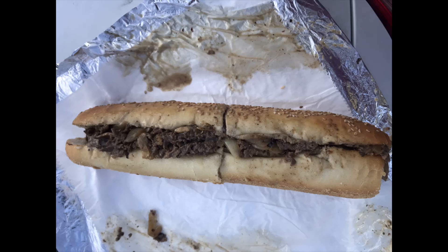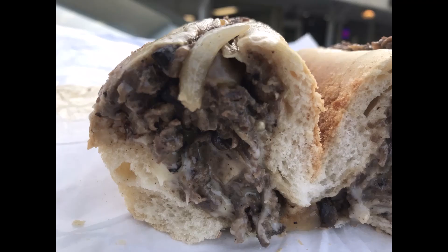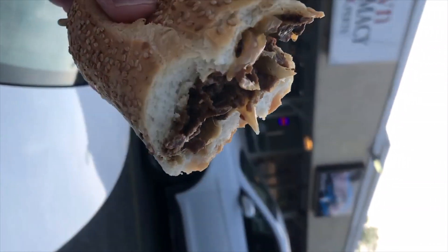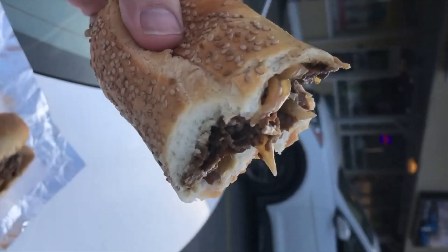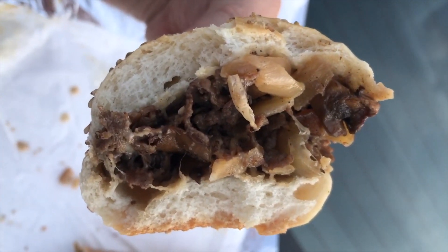We haven't had a whole lot of new cheesesteak places pop up in Delco, so it was nice to have a new place to try within my circle of travels. Friday night, packed — 45-minute wait for pizza. Luckily, I got my cheesesteak order in and got out of there. That was the last roll of the night, so that was a nice treat. We'll discuss the roll later.